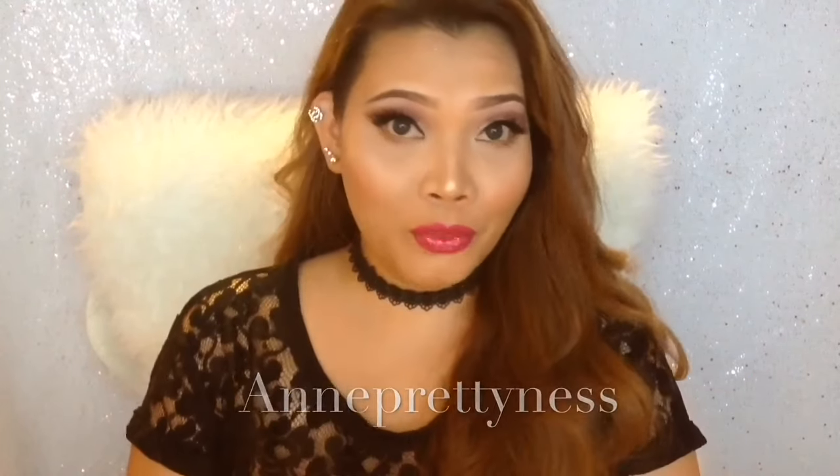Hey guys, it's Ang and Pretanice. Today's video is going to be about Ipsy vs. Sephora monthly subscription box.